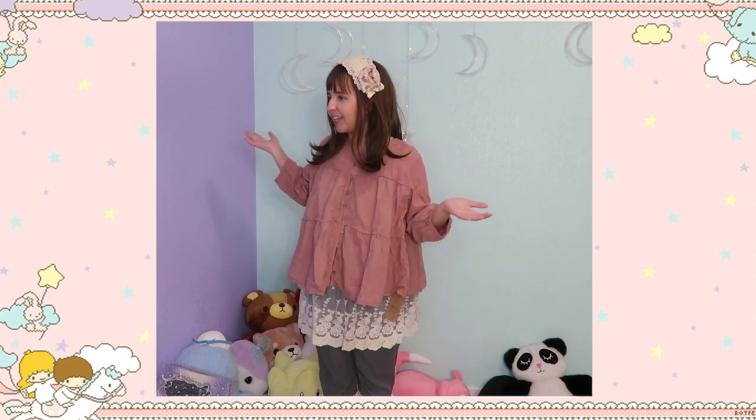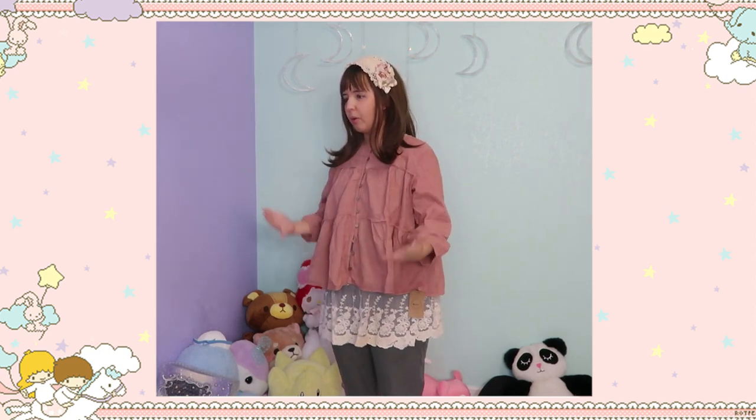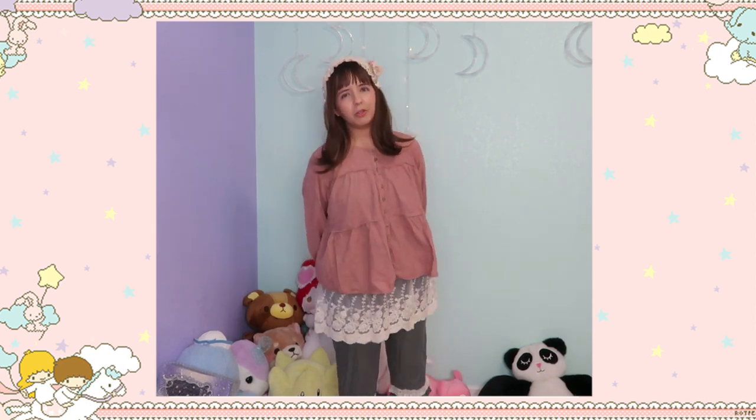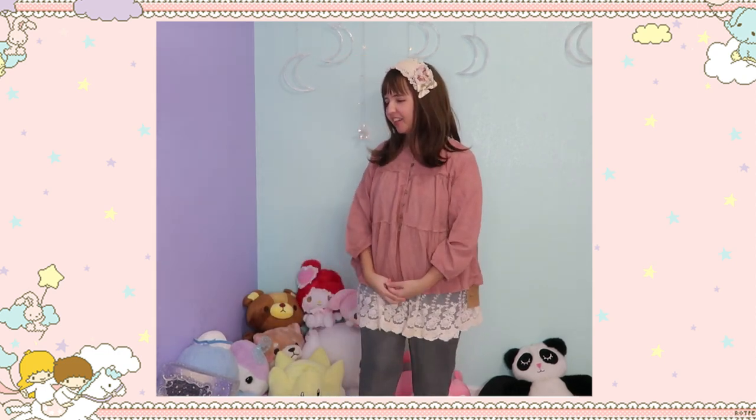It looks so freaking cute and it matches perfectly. What I love about this fashion is that it's about enhancing natural beauty — putting on very light makeup to no makeup at all, just being natural. I feel like this makes me feel more special. The first shoes I got for this haul are these amazing flower shoes, which are a little bit big on me, but I'm going to put insoles in.